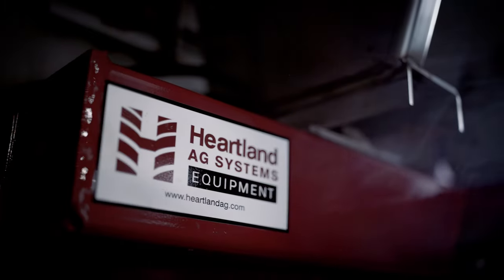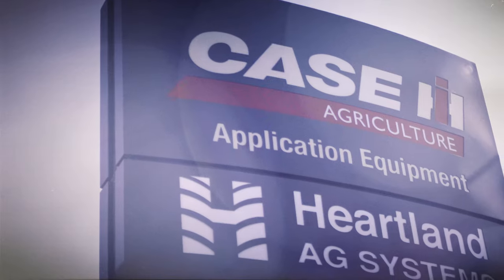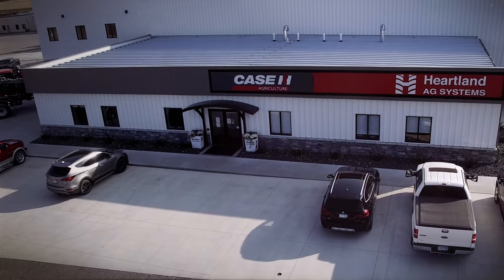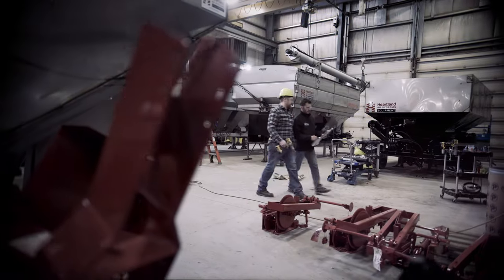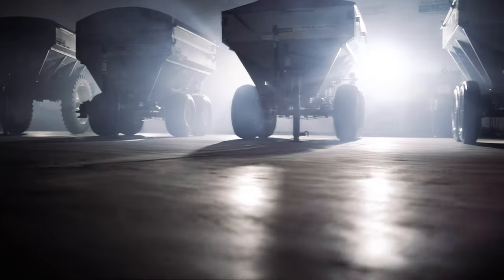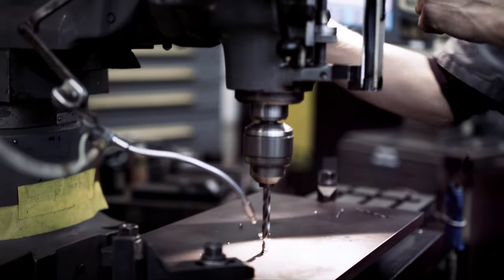Application has been our specialty since 1966. In addition to being the largest Case IH application dealer in North America, Heartland Ag Systems also designs and manufactures its own top-of-the-line application equipment. This focus makes us a leader in expertise.